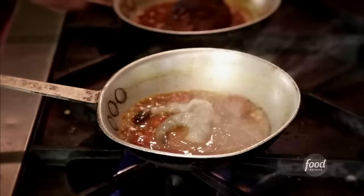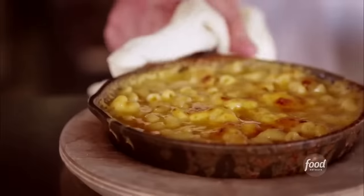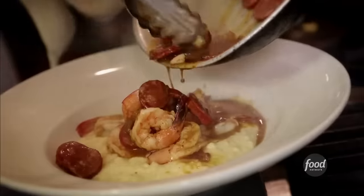We were always talking about how this neighborhood needs one more funky little joint. This place became available and she gave me a call. The two partners brought in comfort food cook and chef Matt Marcus to introduce down home favorites to the city by the bay — like this southern staple: shrimp and grits.